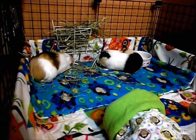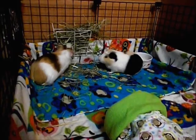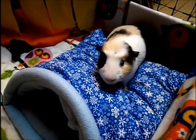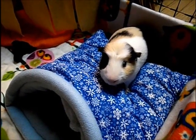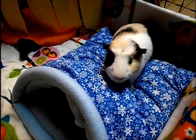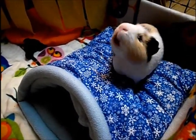Hay is an essential part of your guinea pig's diet. If they don't have hay, over time they will die. Hay should be the main part of their diet because it grinds down their teeth so they don't grow too long — if they do grow too long it will be difficult for them to eat, and if they grow way too long they won't be able to eat at all.